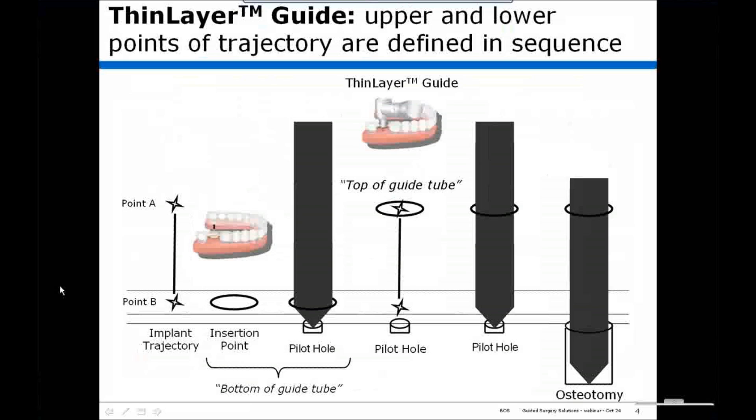With the thin layer guide, the upper and lower points of trajectory are defined in sequence. Initially, an insertion point on the gingiva or bone — which can be a bleeding point or a small pilot hole — is created. Then we take a thin layer guide, which is analogous to the top of the guide tube, as the other point of the trajectory. When you connect these two points by putting the tip of the drill in the pilot hole and another portion of the drill through the guide hole, you have a defined trajectory and can drill and prepare an osteotomy. This is quite different from the conventional tube guide.